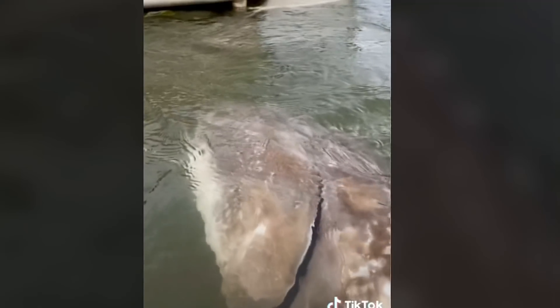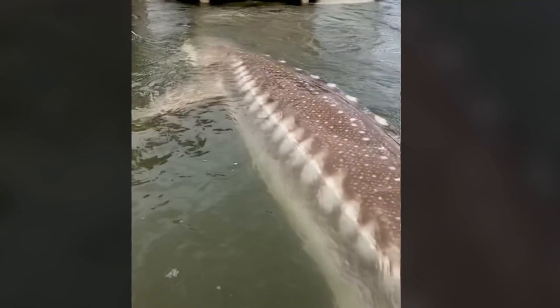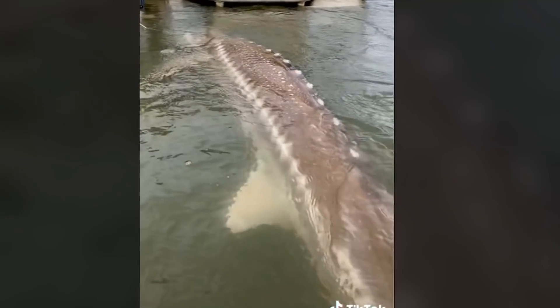River monsters do exist. This is a sturgeon and it's most likely over 130 years old. Monster or living dinosaur?